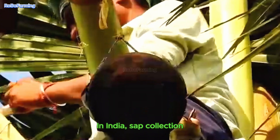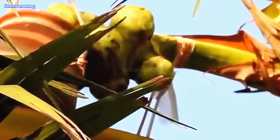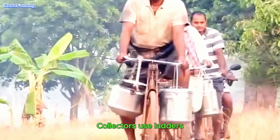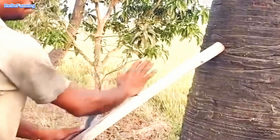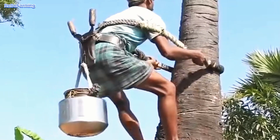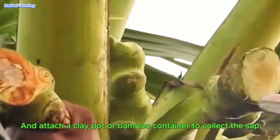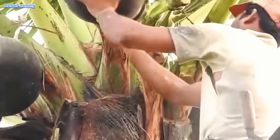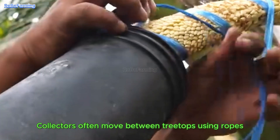In India, sap collection is a traditional craft passed down through generations. It typically begins at dawn. Collectors use ladders and makeshift harnesses made of strong fibers to scale heights of up to 30 meters. They carefully make a small incision in the flower cluster and attach a clay pot or bamboo container to collect the sap — a delicate and precise task.